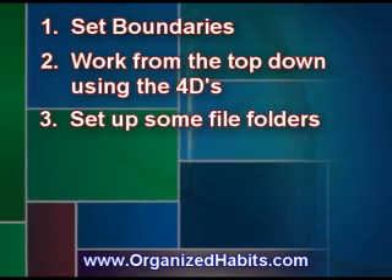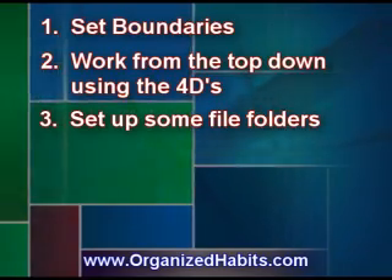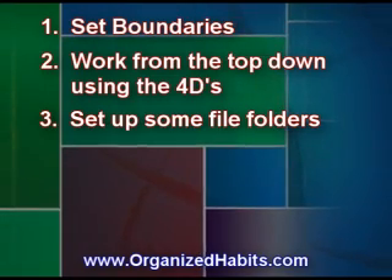Set up some file folders. For example, have a file folder in your email inbox for each project and committee, or archived items — things that you may want to keep indefinitely.